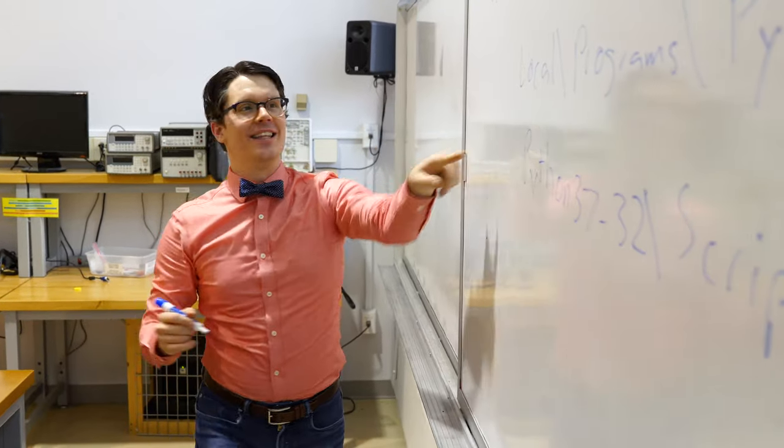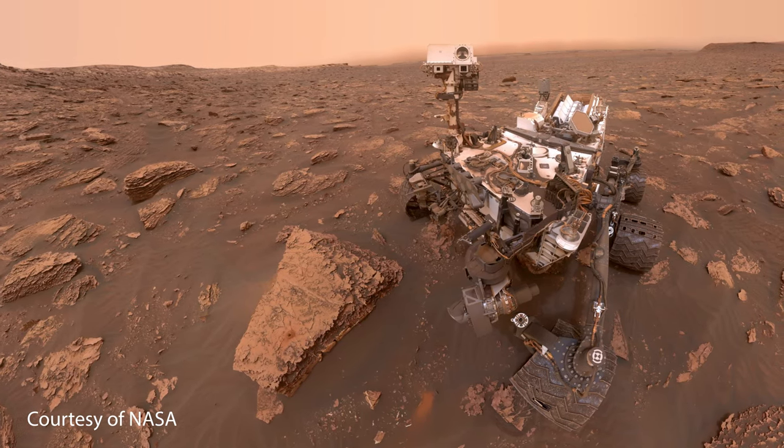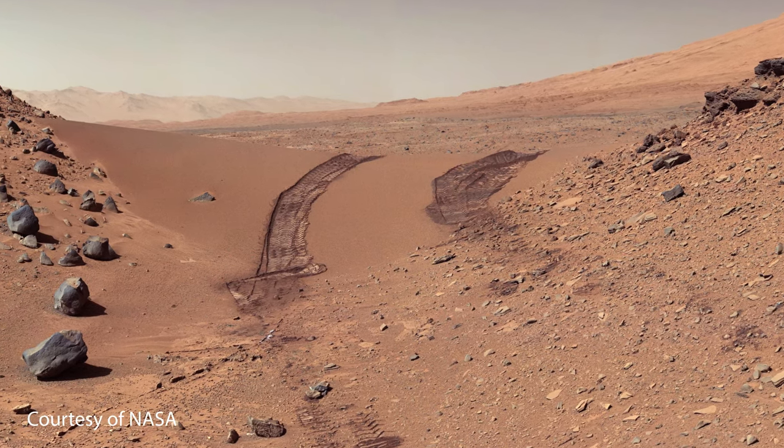Trying to transmit data over long distances — say, images of Mars from the Curiosity rover — requires a lot of engineering, and signal processing is just the beginning of these types of communication systems.